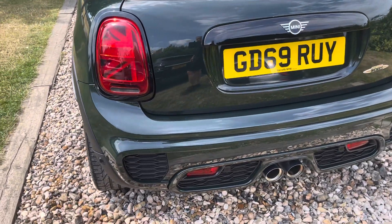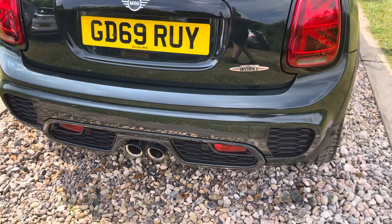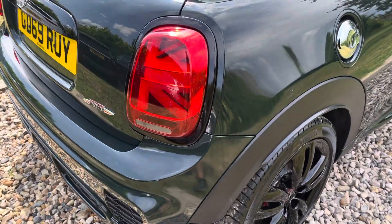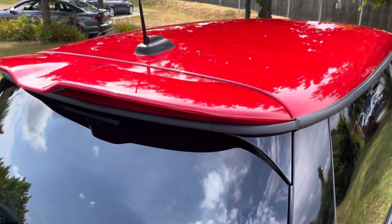Union Jack rear light clusters there, which look cool. Rear park sensing, twin pipes — just the design details are beautiful. John Cooper Works roof spoiler there as well.